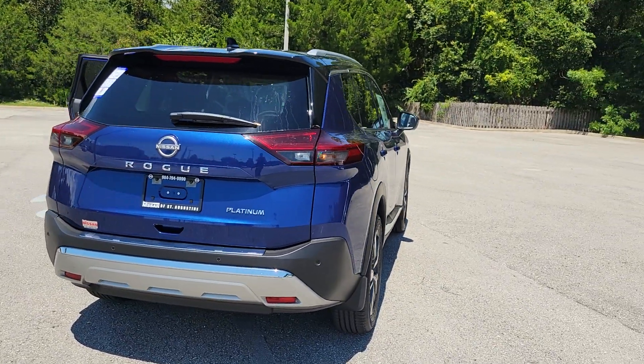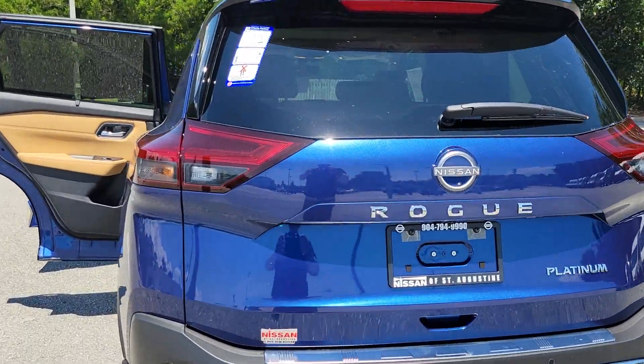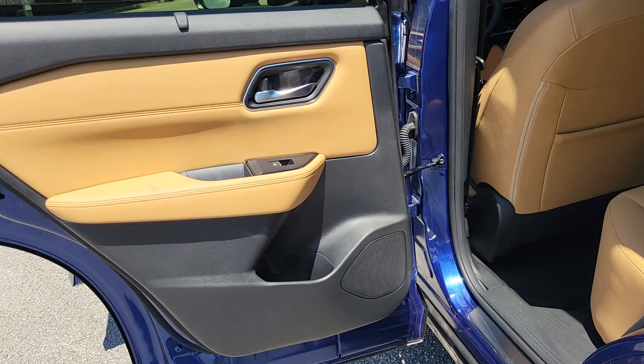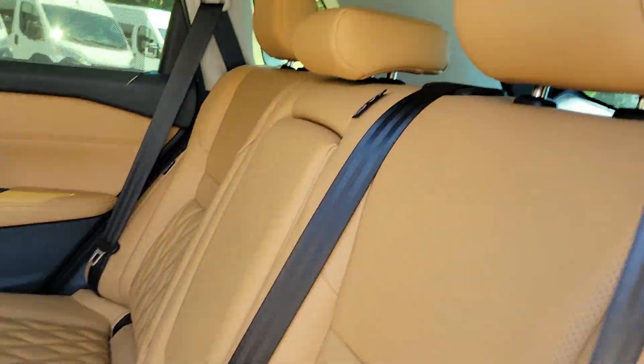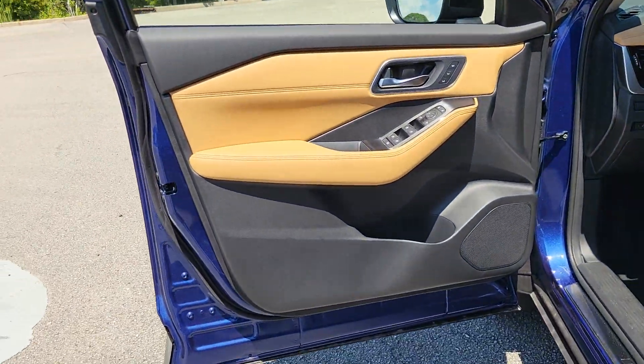These are just some of the great options this vehicle comes with: heated steering wheel, pre-collision system, lane departure warning, panoramic roof, sun moonroof, navigation system, keyless entry, hands-free liftgate, power liftgate, and premium sound system.